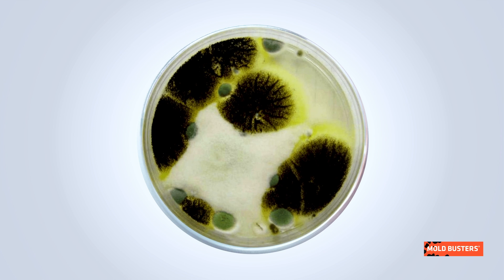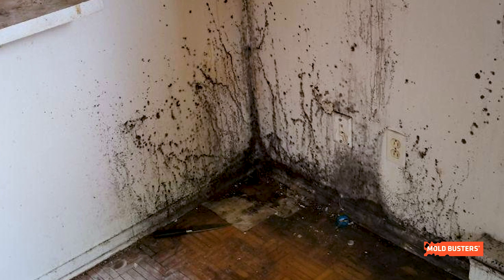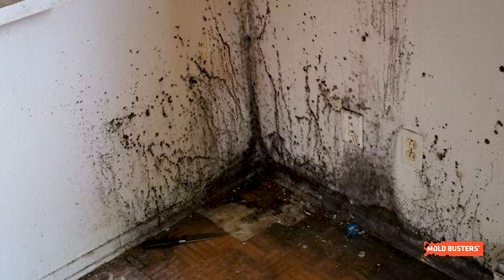Stachybotrys, one of the most common and recognizable types of mold found in indoor environments, is a greenish-black mold that is often referred to as black mold or toxic mold, due to its appearance and its adverse health effects.